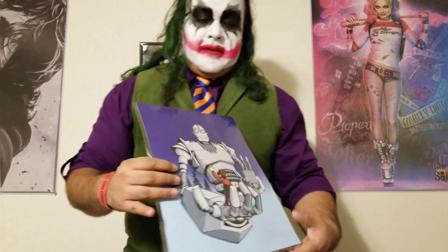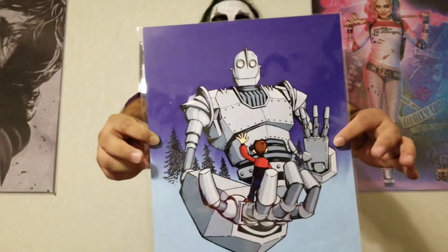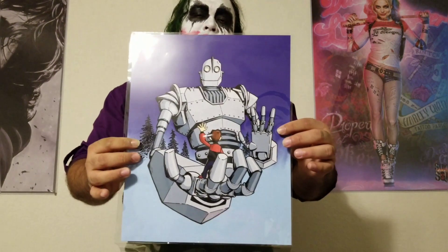Let me show you what I got. First off, a good classic right here — the Iron Giant. How can you go wrong with that? It's an original artwork print; it has a dent in his head, a nice background — pretty nice little print. Iron Giant, classic, can't go wrong with that.